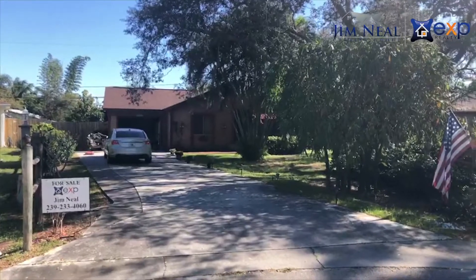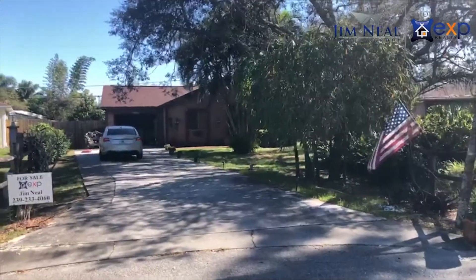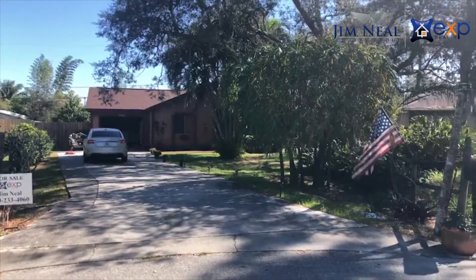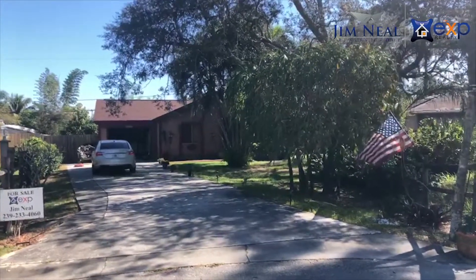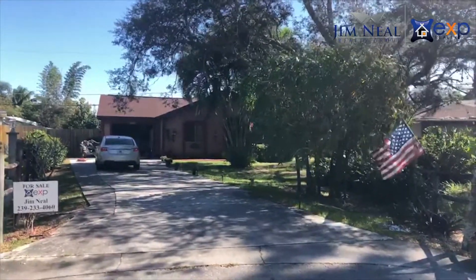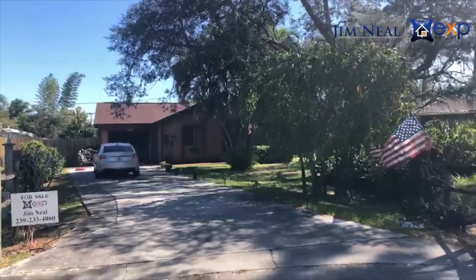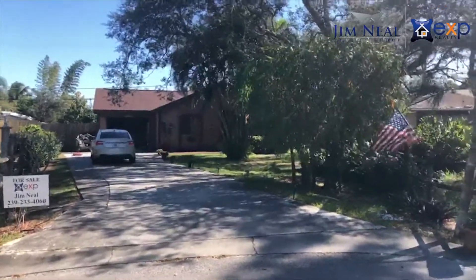Alright, check it out — three bed, two bath, a little under 1,200 square feet, total square footage around under 1,500. Fenced yard, really nice house with some nice finishes. It's in a cul-de-sac, so it's nice and quiet and private, here in Bonita Springs.